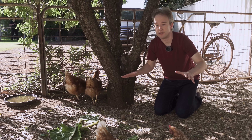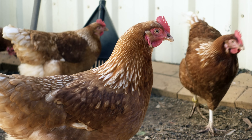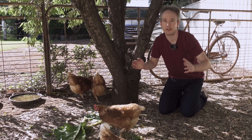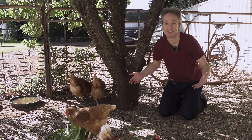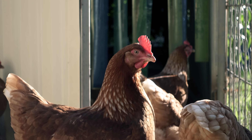I know that the phrase 'sentinel chickens' does sound a bit ridiculous. These chickens here in Griffith, in rural Australia, are not keeping watch for anything. They're not on guard. They are just chickens. But they are helping keep folks in this area of New South Wales safe from some nasty diseases.